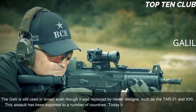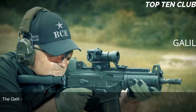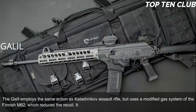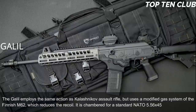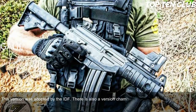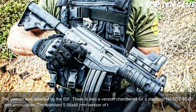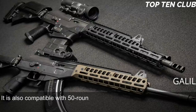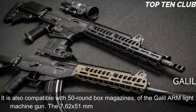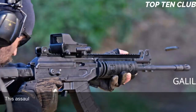The Galil is still used in Israel, even though it was replaced by newer designs such as the TAR-21 and X95, and has been exported to more than 30 countries. It employs the same action as the Kalashnikov but uses a modified gas system from the Finnish M62, which reduces recoil. It is chambered for the standard NATO 5.56x45mm ammunition; there is also a 7.62x51mm version. The 5.56mm version is fed from 35-round magazines and is compatible with 50-round box magazines from the Galil ARM light machine gun.